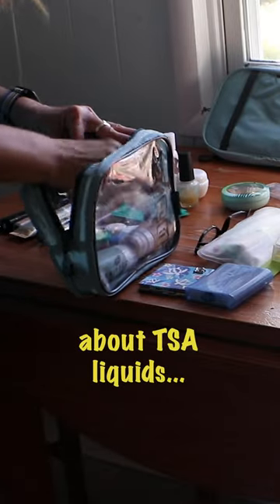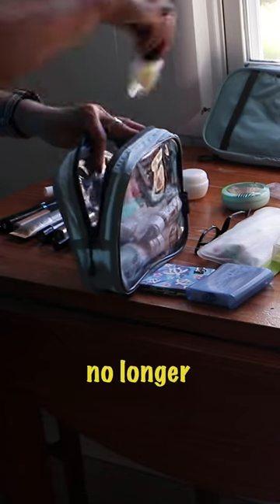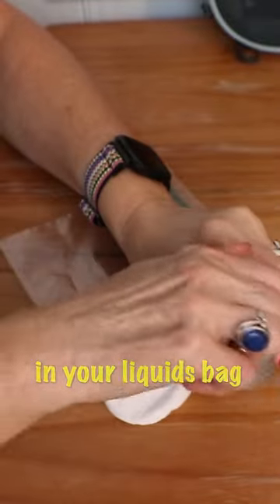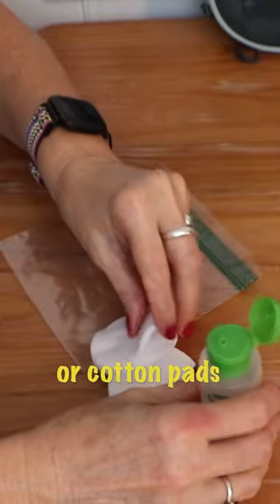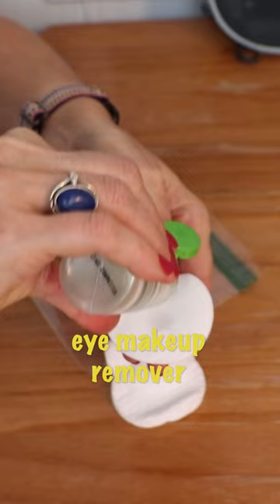Here's a little secret about TSA liquids: if the liquid has already been distributed, it's no longer considered a liquid. Save some room in your liquids bag by pre-loading cotton balls or cotton pads with appropriate toiletry items like toner and eye makeup remover.